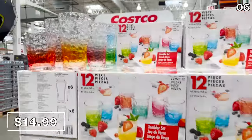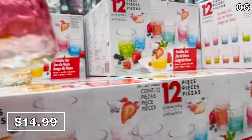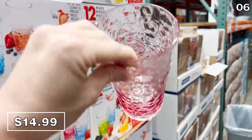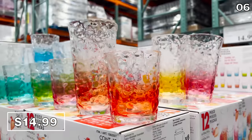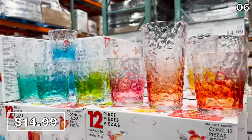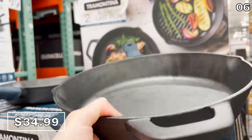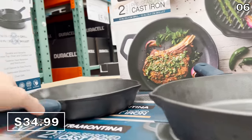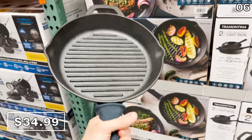Point six begins with some Dollar Tree pricing on the 12-piece tumbler set for $15. If you do the math, you get 12 stylish, highly durable, beautiful tumblers for summer entertaining at just under $1.25 per piece. A two-pack of Tramontina pre-seasoned cast iron skillets of very high quality — also heavy duty — is well-priced at $35. One skillet has grill indents and the other is smooth.